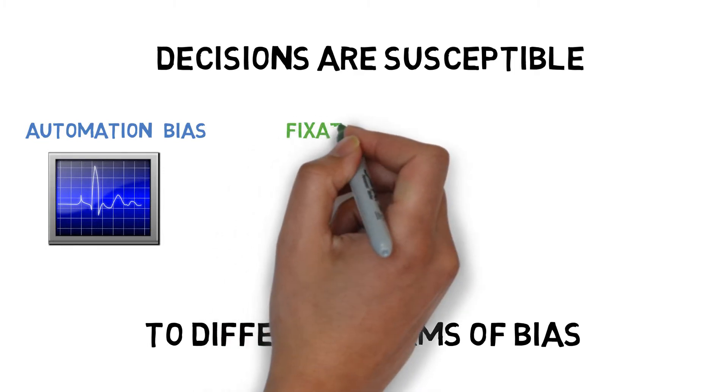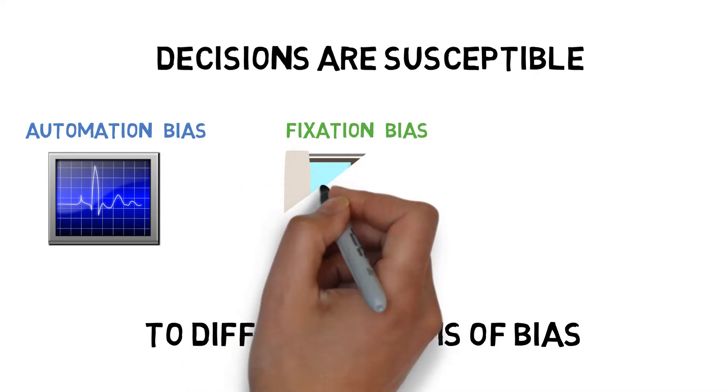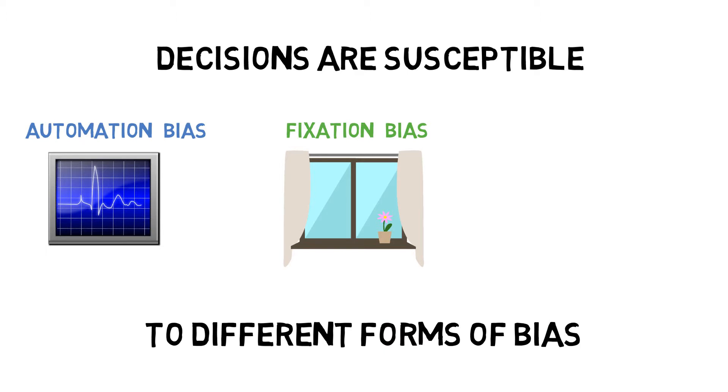Fixation bias is when we get fixated on one particular aspect of information. This can be influenced by the way information is presented to you or formed from your past experiences, training, and culture. In medicine, this may stop us from acknowledging other key information that may change our decision.